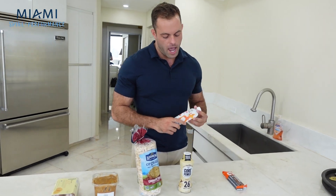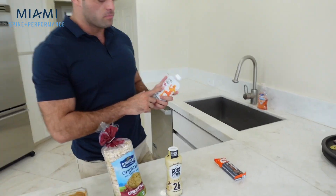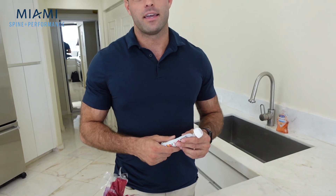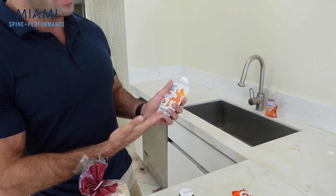Another snack option that I personally use a lot and recommend to patients is an awesome brand called Fuel for Fire. This is a lot like baby food for adults — it's an extremely fast, quickly digesting carbohydrate and protein supplement that has whole foods in it. This one specifically is sweet potato and apple.